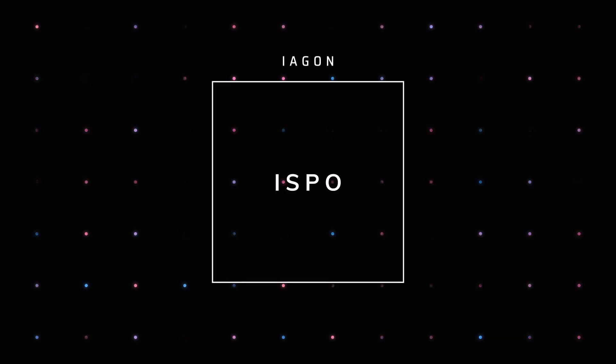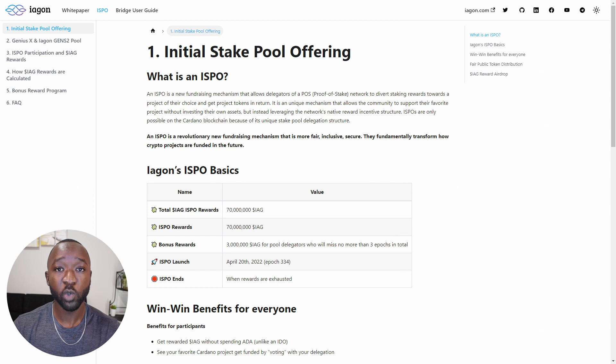The last thing I want to touch on is the Iagon ISPO. If you've never heard of an ISPO before, that's an initial stake pool offering. This gives the general public an opportunity to basically invest in a project before it launches. The Iagon ISPO is currently ongoing and throughout the ISPO period they're going to be rewarding early investors a total of 70 million Iagon tokens. The ISPO started on April 20th and will run until all of the Iagon tokens have been distributed. I'm not going to be able to cover all of the details surrounding the ISPO today, but within the next coming weeks I will be releasing a fully dedicated video covering it.